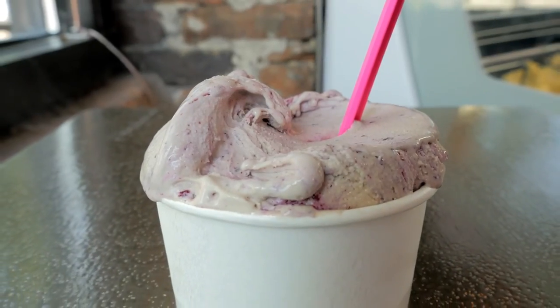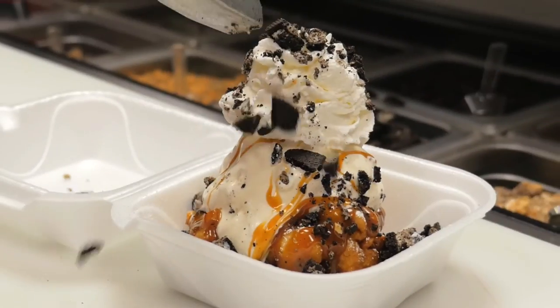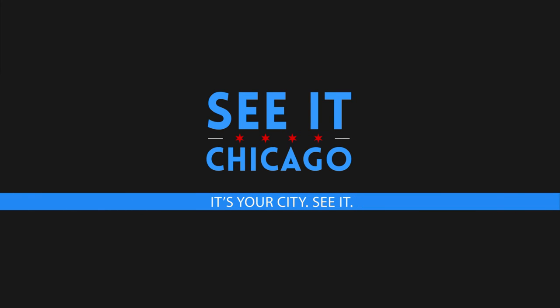I love those. So the next time you want to reward yourself, check out one of these establishments. They're the sweetest shops in town. Cheers.